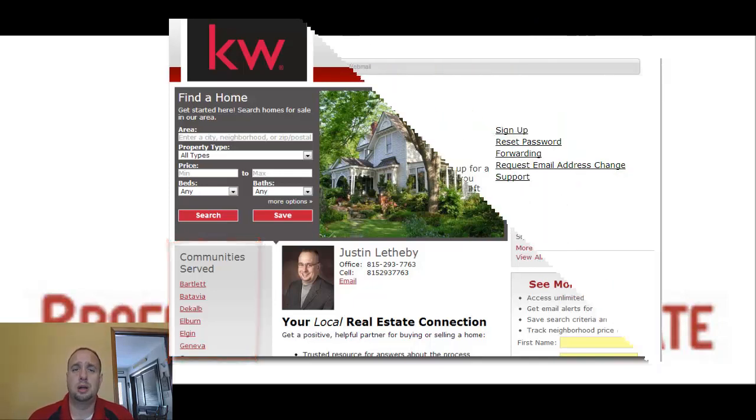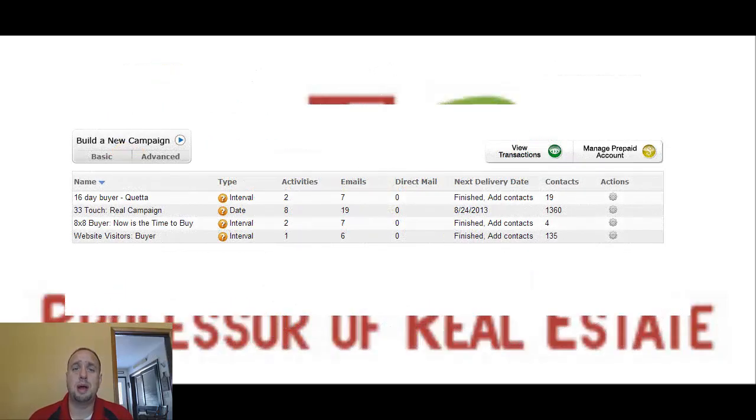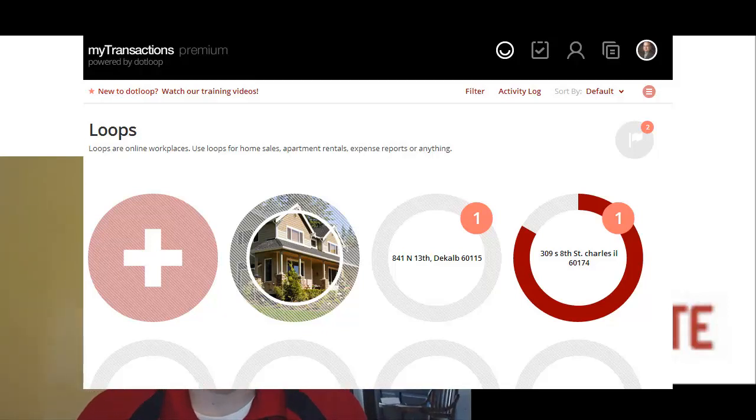We will get their KW email up and running, as well as the My Marketing section with a 33-touch program, get their My Transactions account running and show them how to work it, and get their DotLoop account created. As long as they have their database ready, we will also help them get that database imported into the eEdge account — all running on one system, which is kind of the key.